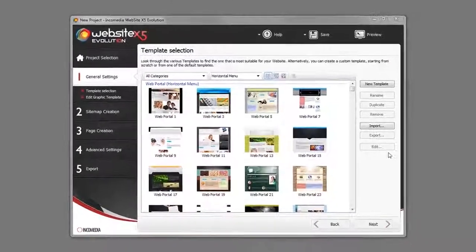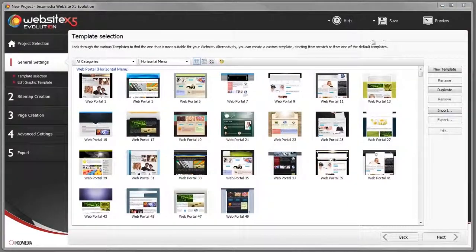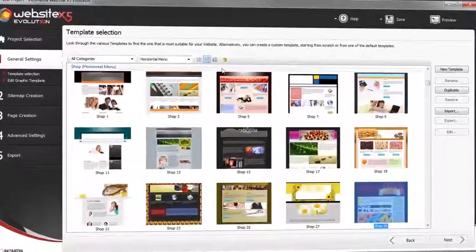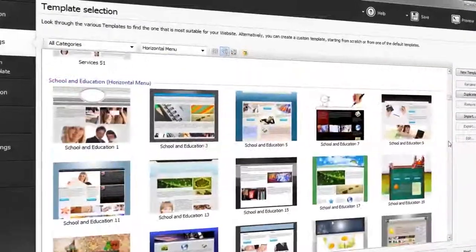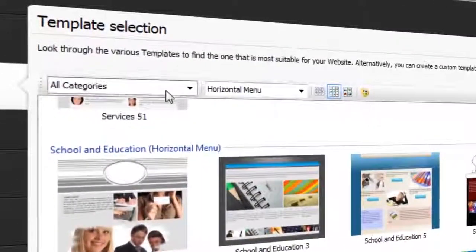The style of a website is very important. Website X5 has a gallery of 1500 ready-to-use templates. They are organized in categories and you can use the previews to find the one that's right for you.